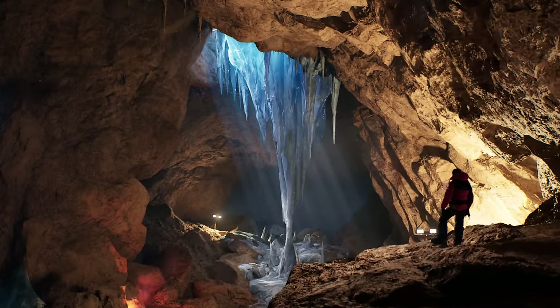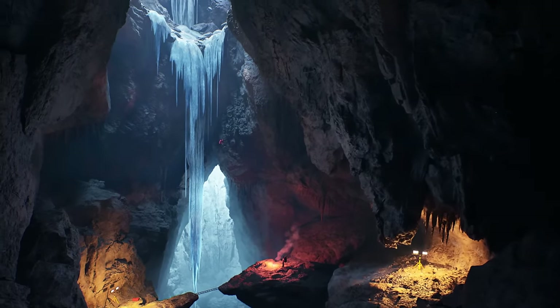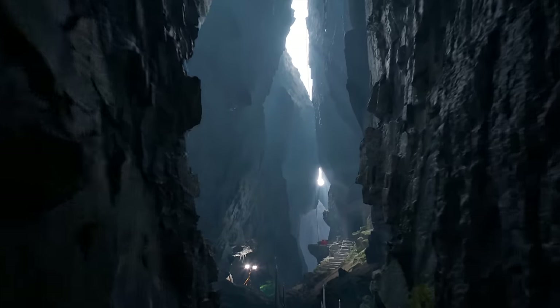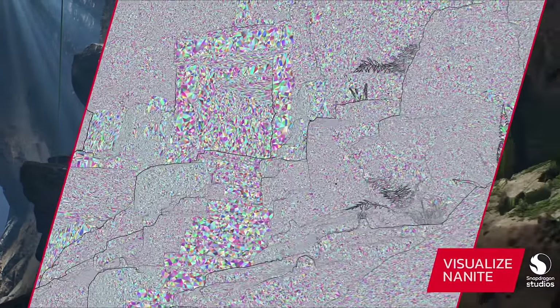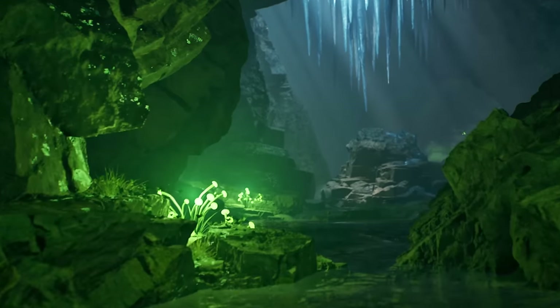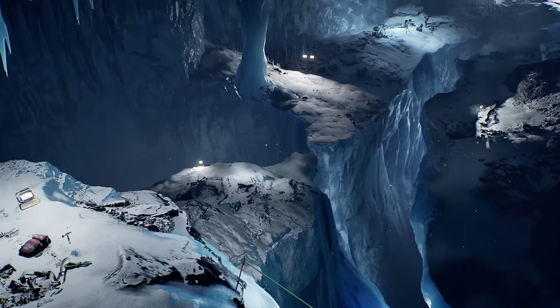It is also the first mobile platform to fully support Unreal Engine's 5.3. In the demo I got hands-on with, I was able to see an incredible film quality 3D environment rendered directly on the device, and it was great to see that this can actually do that with full console quality.